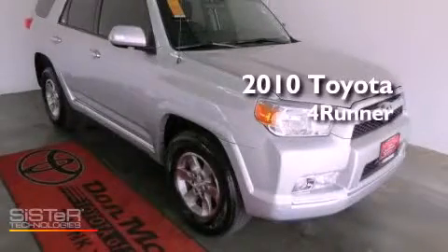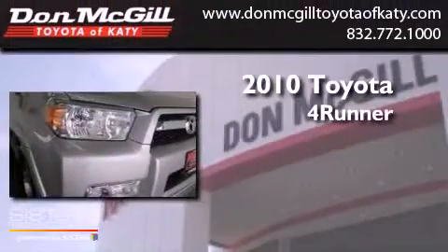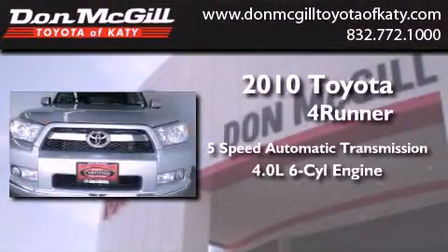This is a certified pre-owned 2010 Toyota 4Runner. This vehicle has seating for 5 adults and a 4.0L V6.